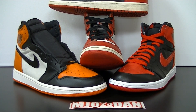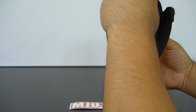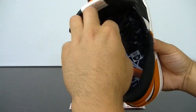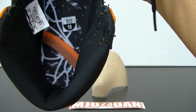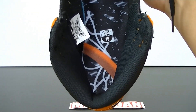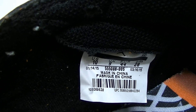So the Air Jordan 1 Shattered Backboard — why did it get its name? In the game Mike played in 1985, Mike went up for a dunk and shattered the backboard. As you can see, we have the rim, the net, and the glass representing the shattered backboard on the shoe. You also have that represented on the other shoe as well.